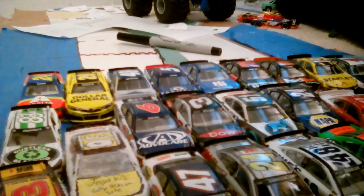Hey guys, I'm gonna do a diecast review today, and a quick update.